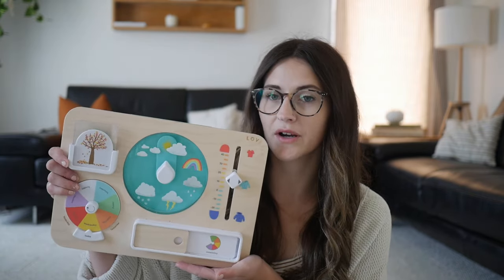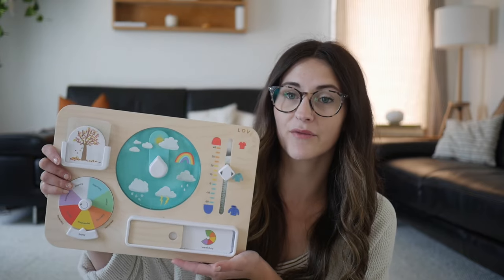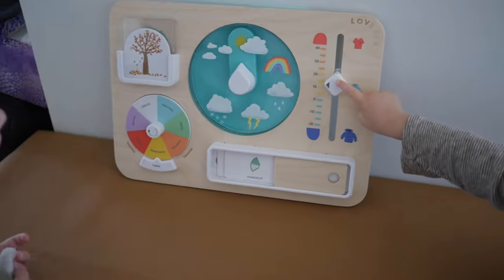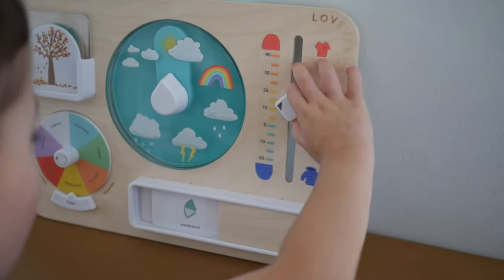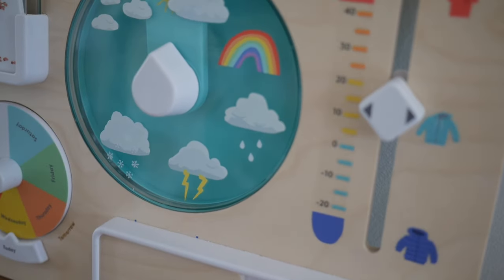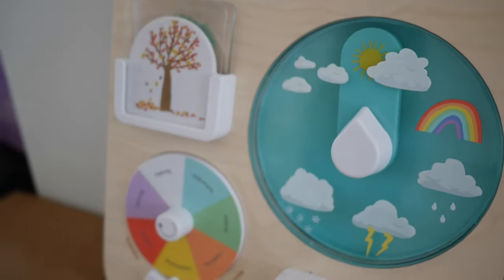Something we really love to start our day off with is this little weather, seasons, and day chart from Love Every — we've used it for quite a while. It's really helpful for the kids to visually see what day it is. We have the days of the week, the seasons you can pull out and change, what the weather is, the temperature, and whether it's a weekday or weekend. They really like using it, and it's helpful for them to visually know what's happening.